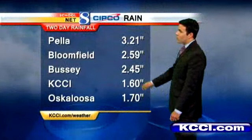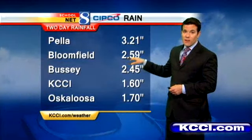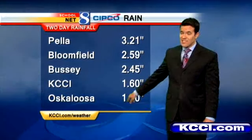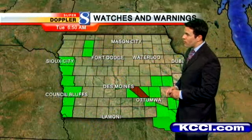Two-day rainfall totals show over three inches in Pella. Keeping in mind all that rain we saw last week, that's not helping the situation. Bloomfield is just shy of three inches, and about two and a half inches here at the studios in downtown Des Moines. KCCI studios recorded 1.6 inches, Oskaloosa 1.7 inches. The airport 24-hour total is also over two and a half inches — that's impressive as well.